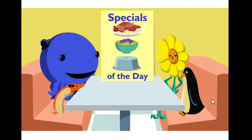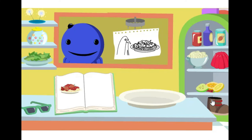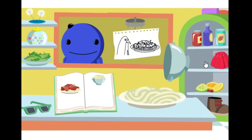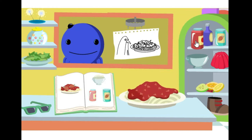Oh, the diner is really busy. Let's help Madam Butterfly in the kitchen. Let's make Henry's lunch first. What do we need to make trout balls and spaghetti? Click on the ingredients on the shelves that are on this page of the cookbook. That's right.